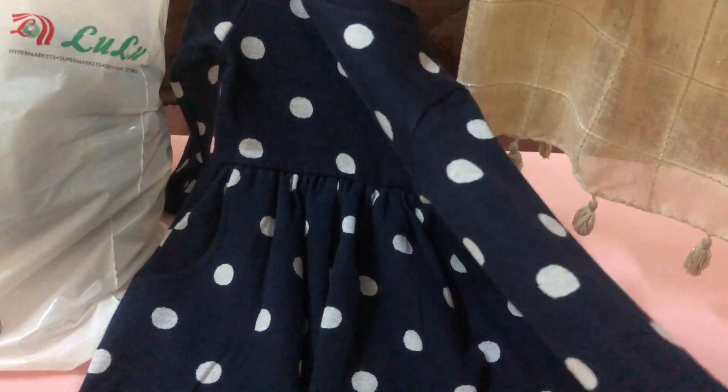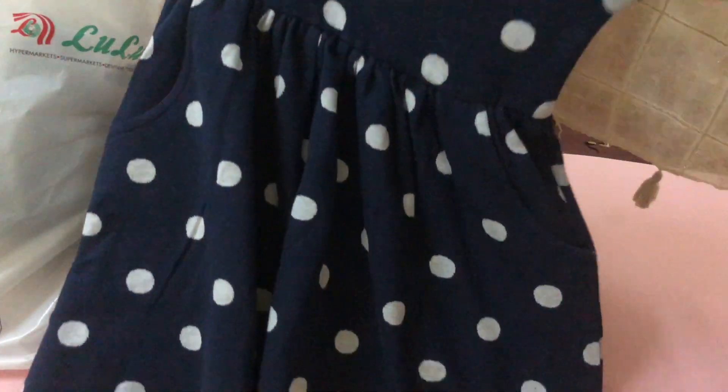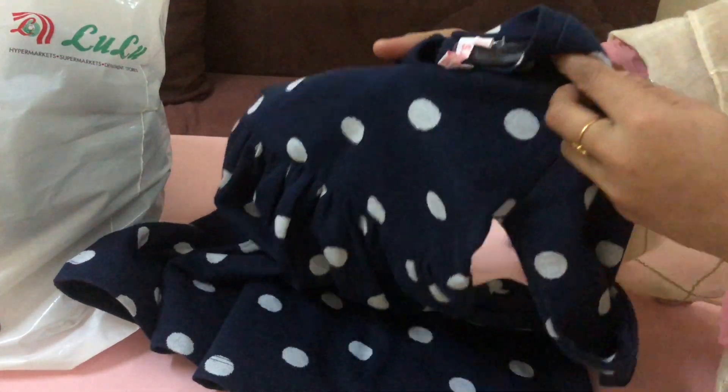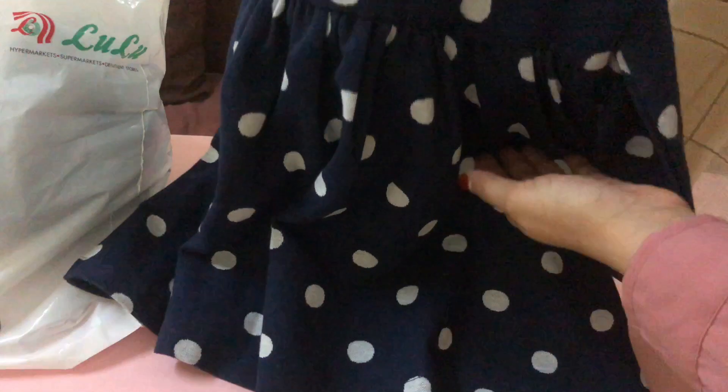This is a dress — a new frock. This is a nice material and a good look. However, as I am going along, there are no pockets in this one.